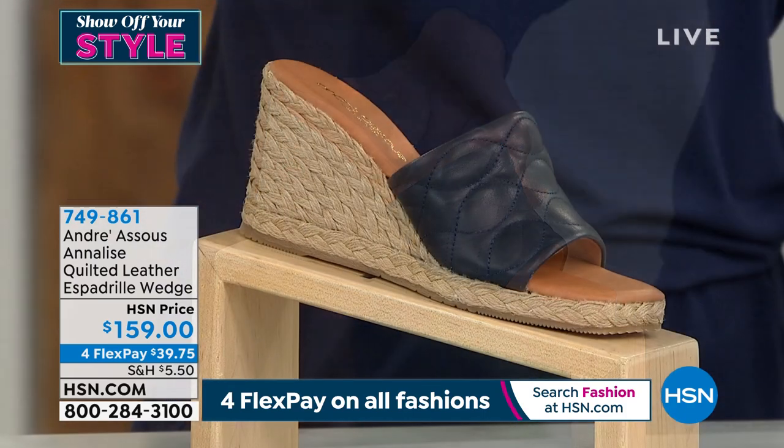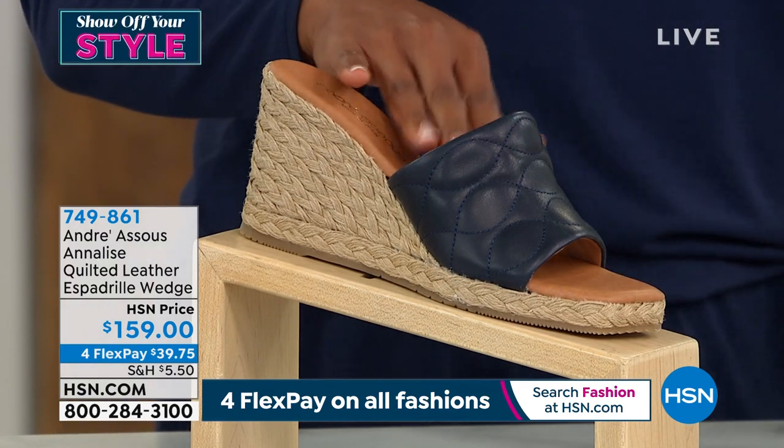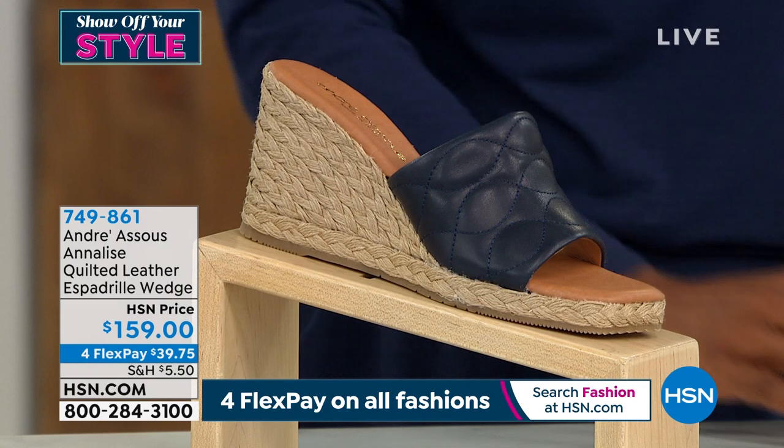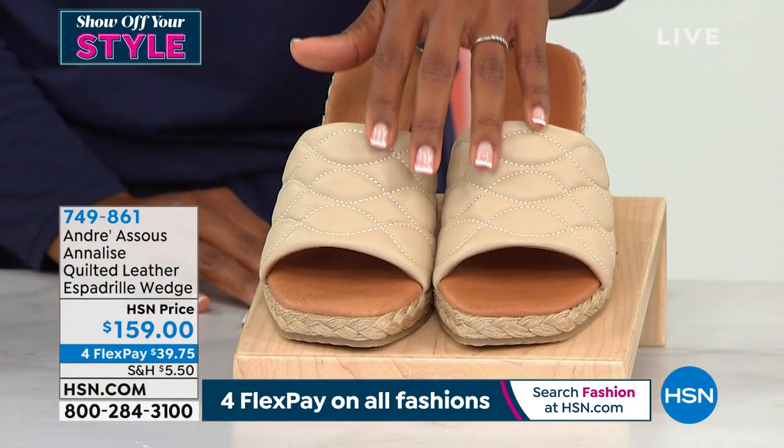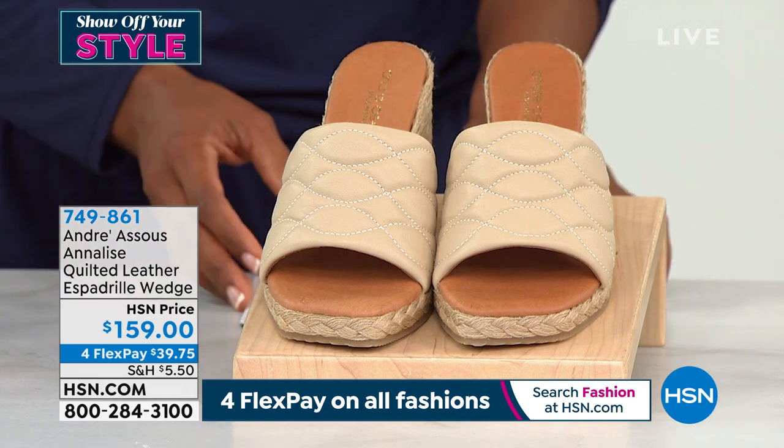It's called the Annalise and we've got them in black — only a hundred in black. We've got them in navy, these are the ones I'm wearing, only 40 in navy. And then we also have them in beige, 60 in beige. These are flex pay, you're getting them home for $39.75.